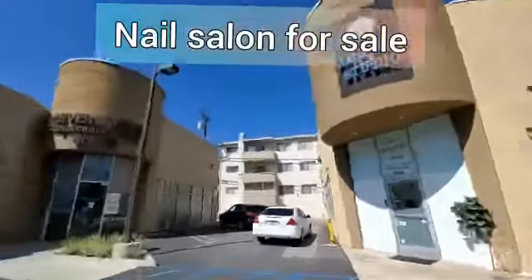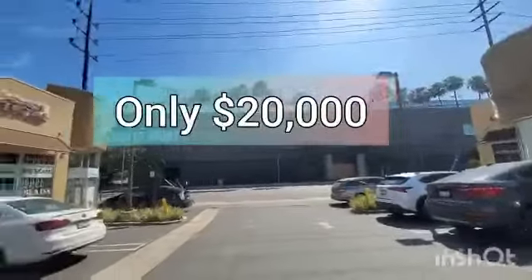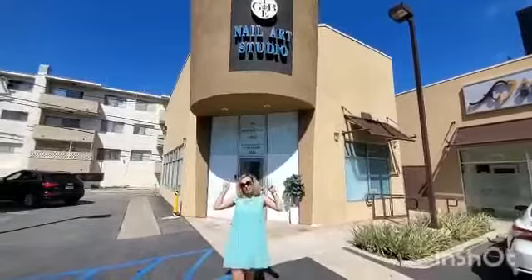This amazing nail art studio is located in West Los Angeles, in the beautiful Beauty Plaza, right across at the mouth. Right now, we are here in the city of West LA, and we are going to bring you to the Night Girls.